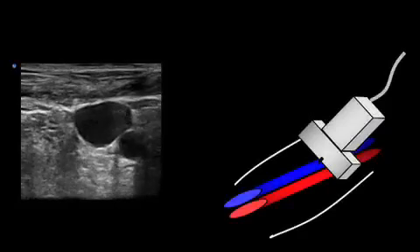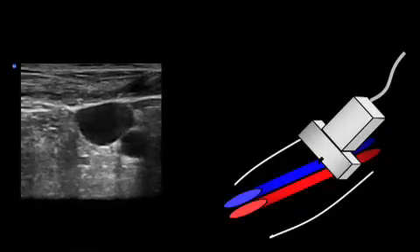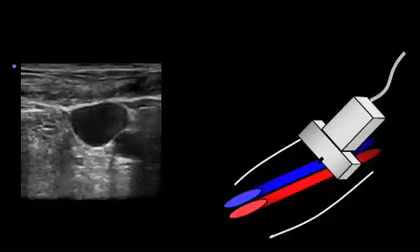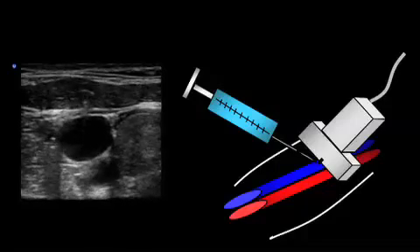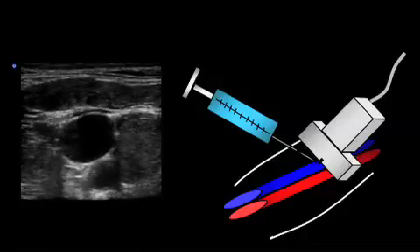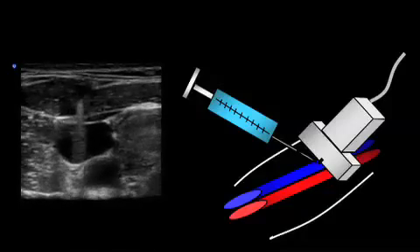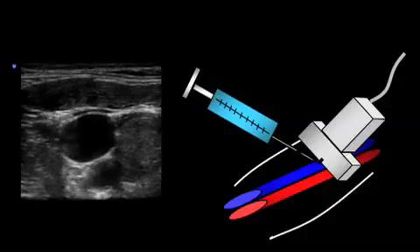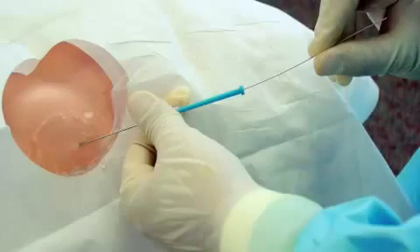For the transverse approach, once the target vessel is identified, it should be centered underneath the probe. Hold the ultrasound probe in your non-dominant hand. Insert the needle and slowly advance it while watching the ultrasound screen. The needle will appear as a hyperechoic or bright dot with a ring-down artifact. Buckling of the vein will appear on the screen when the needle tip is at the wall of the vessel. At this point, use a gentle jabbing motion to cannulate the vein. Once the needle cannulates the vein under ultrasound guidance, you can drop the probe on your sterile field and proceed with line placement in the usual fashion.